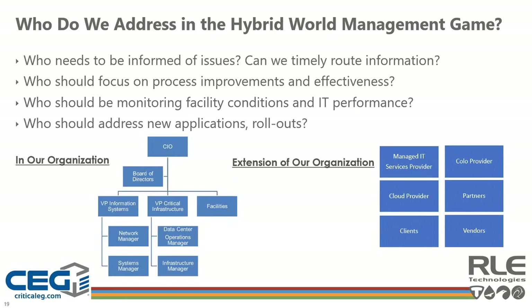Looking at the who question: in the past it was mostly about who within the organization can help resolve problems or determine capacity requirements. The biggest concern was getting facilities and IT to share information and communicate. Now we also need to include service providers for the cloud, colo, MSPs, as well as partners, clients, and vendors. We need to understand who should be informed when there's a problem and who should address it. Can we ensure alarms are routed to the right people in a timely manner, and who should focus on facility monitoring, IT performance, and making process improvements?